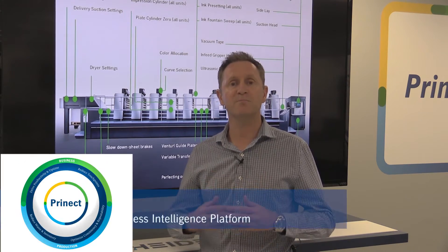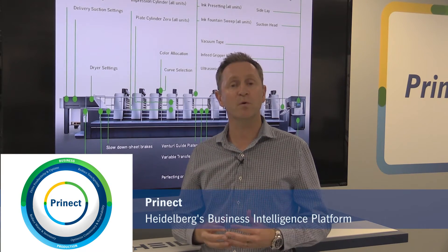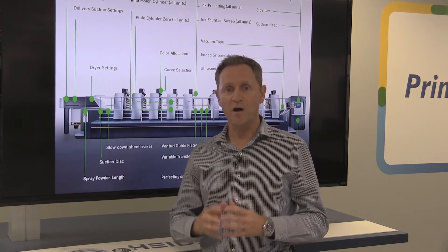We like to know it as our business intelligence platform. Pronect is a simple, integrated workflow which links all of your departments in your company. The rewards of introducing an integrated business intelligence platform are really huge, because imagine having higher productivity in each of your cost centers, optimized total production, and efficient workflows across all departments from quotation and file receipts through to planning, production, and final delivery.